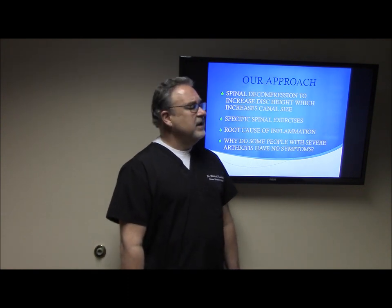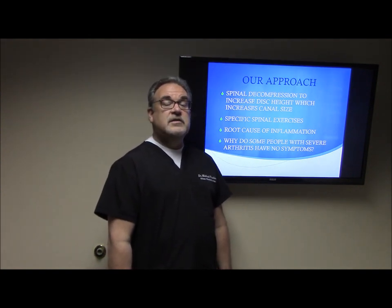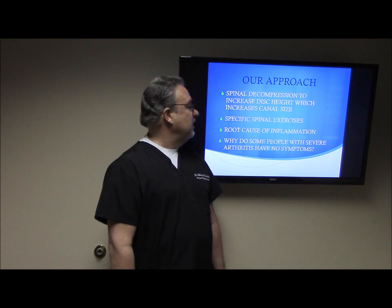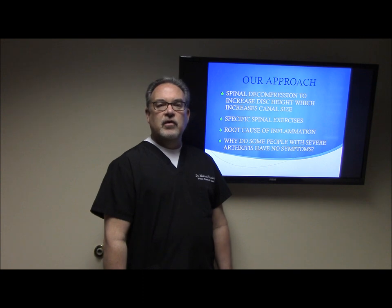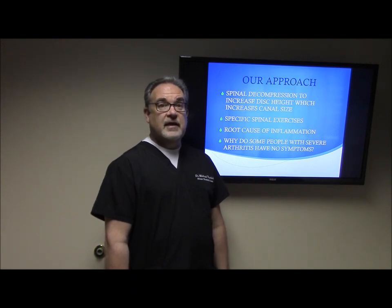Our approach is a little bit different — we utilize several different things. First, we've found spinal decompression to be extremely effective because it actually opens up that canal by slightly increasing the disc space. Sometimes we're talking about just a one millimeter change and the symptoms are relieved. We give very specific spinal stenosis exercises, usually layering one each week so as not to overload the patient, and through time the patient becomes much stronger and able to participate in the things they like to do.